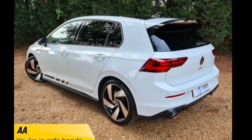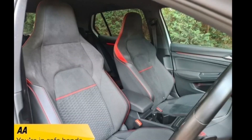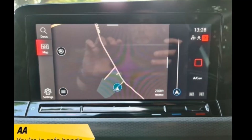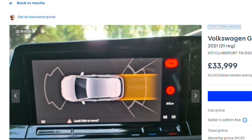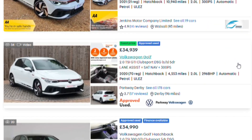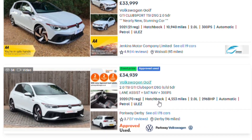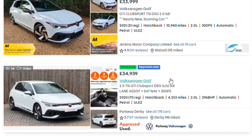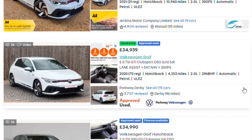I've driven the Club Sport very recently and done Q&As with owners on the channel — it's brilliant. I hope to drive the Edition 45 soon as well. This cheapest car looks completely stock with nothing added, which was the same as the one I drove recently — not a bad thing. At £34,000 from a dealer, and there's a VW dealer in Derby offering one at £35,000 with about 6,000 fewer miles, so there are some options.